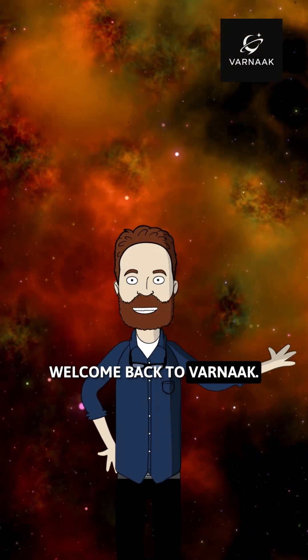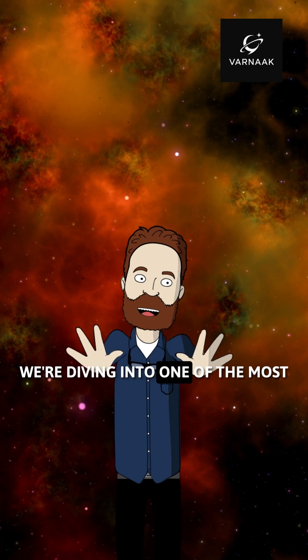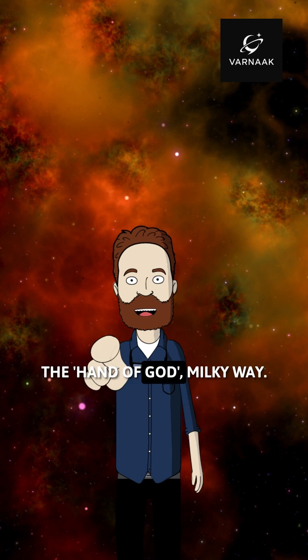Hey everyone, welcome back to Varnack. Today we're diving into one of the most mysterious sights in our universe — something astronomers call the Hand of God.